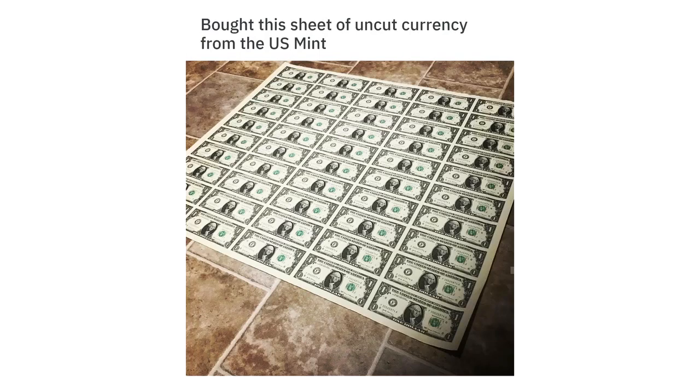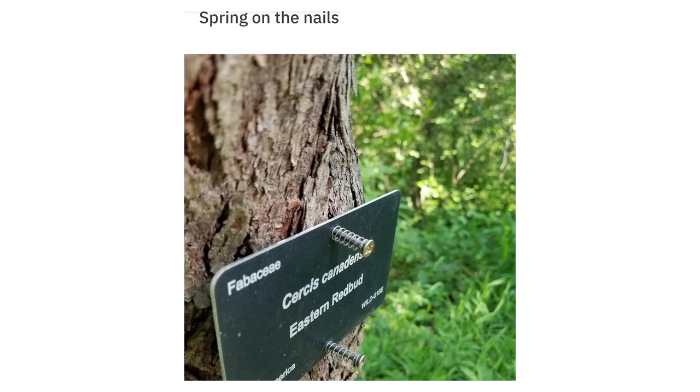Bought this sheet of uncut currency from the US Mint. Spring on the nails, so the tree bark can grow and not eat the sign.